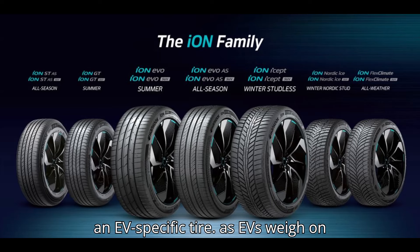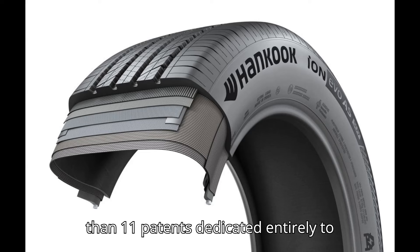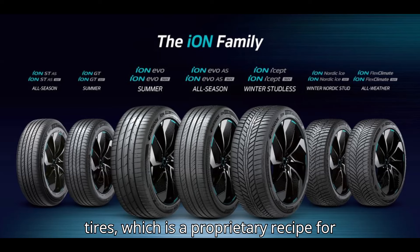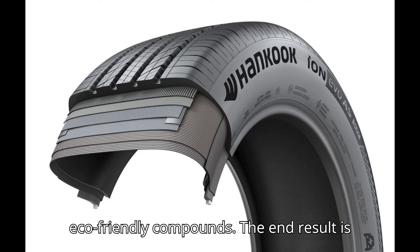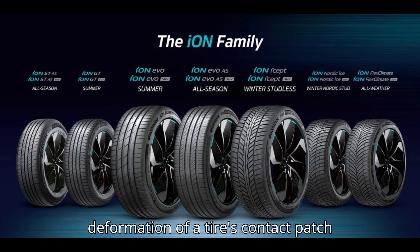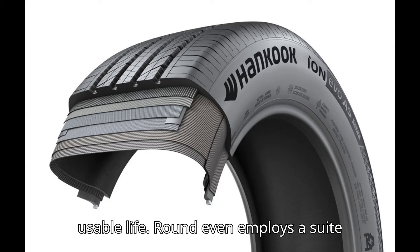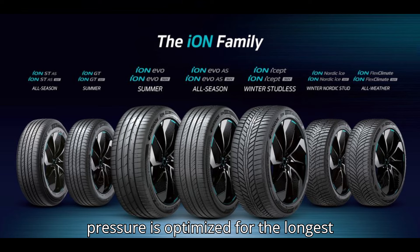Strength is also important for an EV-specific tire, as EVs weigh on average 30% more than a similarly-sized traditional car. Hankook Tire has no less than 11 patents dedicated entirely to tire strength and increasing tread life. The company's engineers developed a special per-durable compound for Ion tires, which is a proprietary recipe for high-durability rubber that employs both a high-concentration silica and eco-friendly compounds — the end result is rubber that lasts longer despite the increased load they're carrying. Hankook engineers also developed round-even technology to improve tire strength. Any deformation of a tire's contact patch with the road can lead to uneven wear of the rubber, greatly reducing its usable life. Round-even employs a suite of technologies, including stiffer sidewalls, to ensure the tire's ground pressure is optimized for the longest possible tire life.